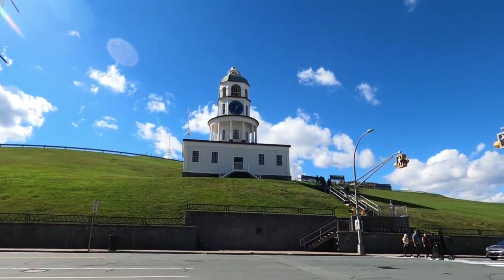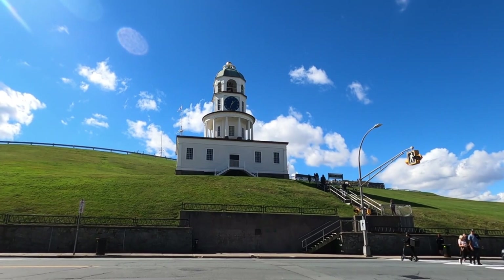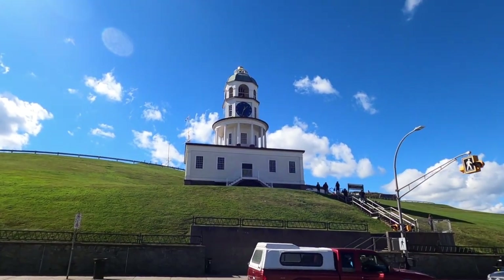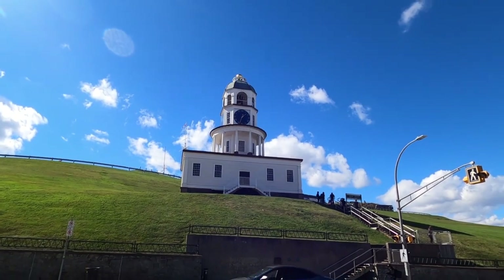Coming up George Street, there is the iconic clock tower. This is a symbol of Halifax, and that's at the base of the citadel. So we're going to be going up there.